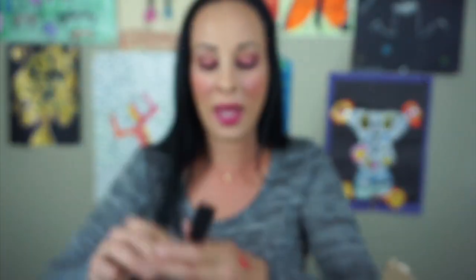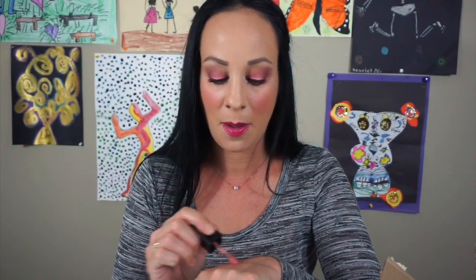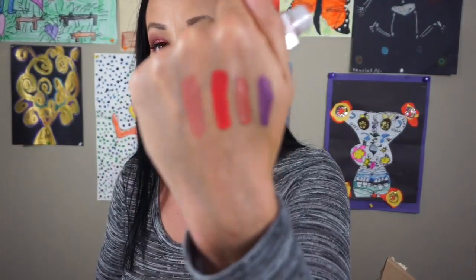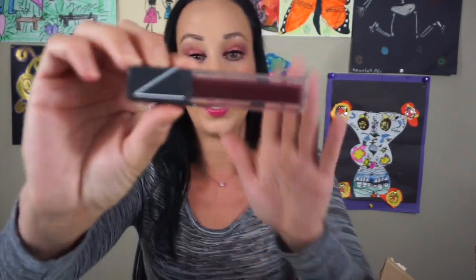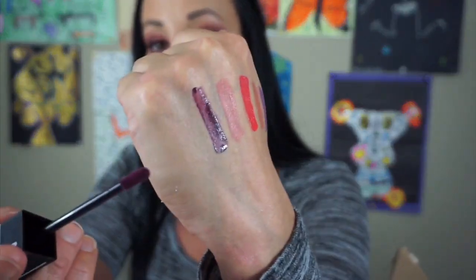This is the Smashbox Always On Liquid Lipstick Rouge A. I got this in my BoxyCharm and I don't have a lot of Smashbox lipsticks, so I'm definitely keeping that one just because I don't have a lot of shades like this. The next one is this NARS Velvet Lip Glide and this is in the color Toy. I am not big on this color — it's like a brown plum shade and it's very patchy. I don't like this formula at all, so I am tossing this one.